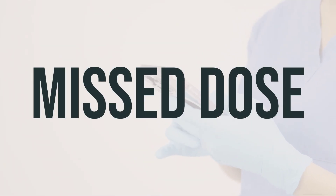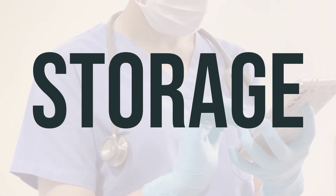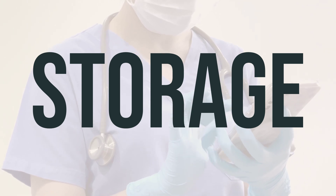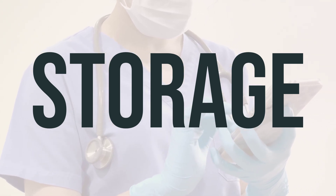This medication is meant for your own use and should not be shared with others. Be sure to take each dose of Emend as prescribed. If you happen to miss a dose, consult your doctor or pharmacist to determine the best course of action. Avoid doubling the dose to make up for a missed one. When storing Emend capsules, make sure to keep them at room temperature away from light and moisture. The liquid form of this medication should be stored in the refrigerator and any unused liquid should be discarded after 72 hours.